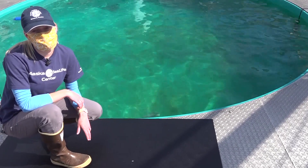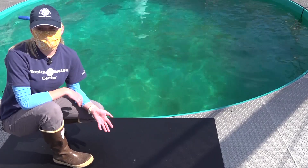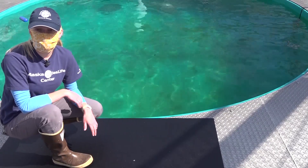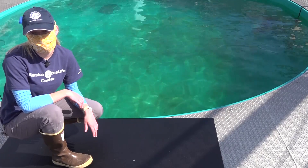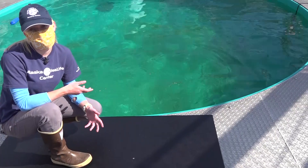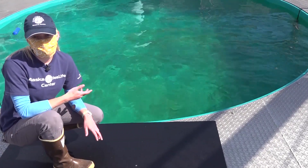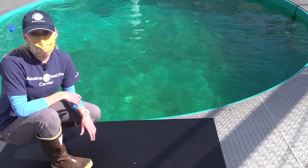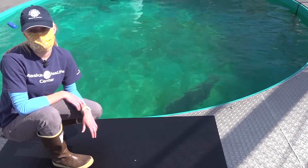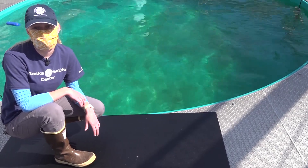Today you'll be joining us for a molt monitoring session where I'll be assessing the animals' coats as they go through their molt. The molt is an annual process where they shed several layers of epidermis and old fur and then regrow a completely new coat. To track this process, we document the characteristics, timing, and progression of their molt through photographs, observations, and monitoring haul-out behavior.